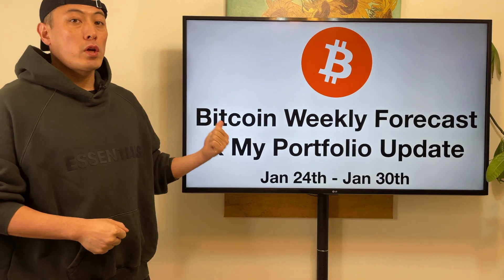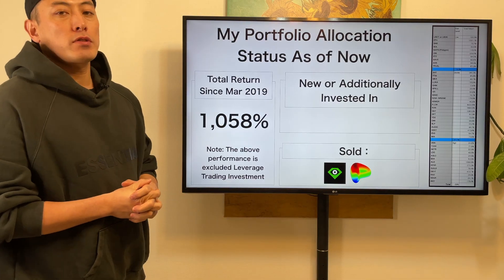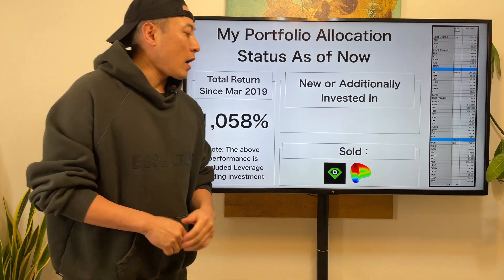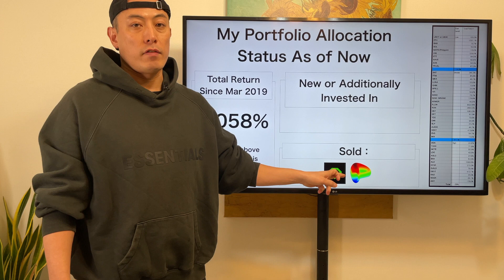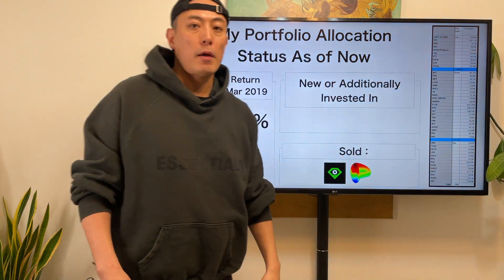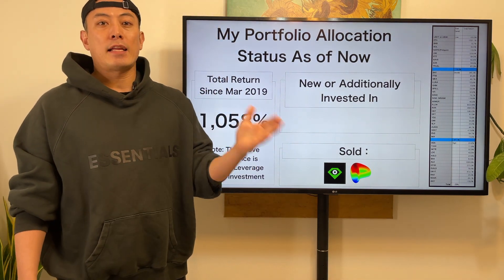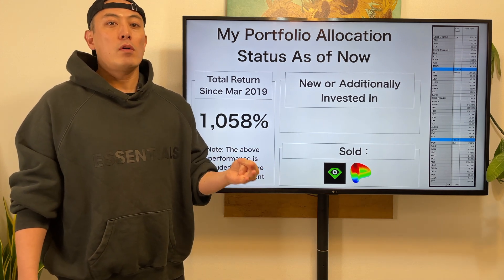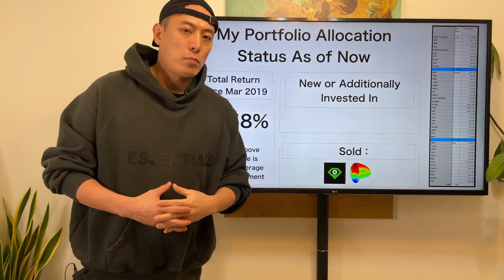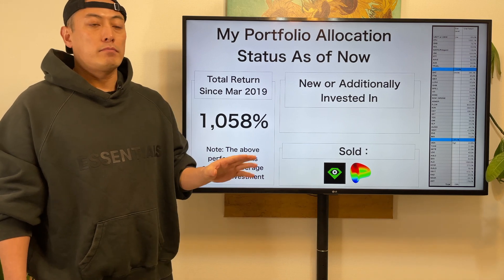Hello, I'm Sama-san. Today we're at the Bitcoin weekly forecast and my forward updates from January 24th to January 30th. This is my portfolio allocation as of now. Total return since March 2019 is 1058%. Last week I'm going to sell all the tokens that I hold for Rooks and CRB. For more detailed information about my portfolio allocation and real-time buying and selling action for every single crypto asset, including ICO, IDO, and DeFi, please consider joining my premium membership program, Real-time Buying Sales Signal. The major purpose of this program is to help you reach your crypto asset performance to my level.